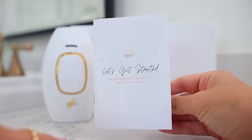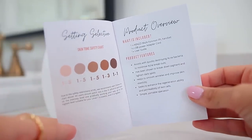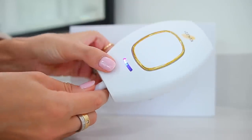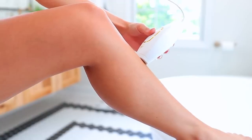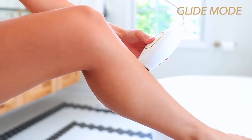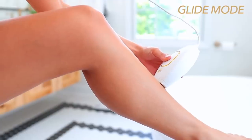Let me show you exactly what you get and how to use it. There's a quick start guide that explains everything, including which level works best for different skin tones. Here's the device and a really long power cord, which I appreciate. You plug it in, see the green flashing light — that's the on/off button. Press it to turn on, then use the same button to adjust the level. I go full blast at level five. You put it over the area you want to treat and press the button — you'll see it flash. I like to do my underarms and bikini line. You do this once a week. There's also a glide mode where you hold the button and glide it over your skin continuously — great for larger areas like legs. You'll start seeing results after two or three weeks, with full results after 12 weeks.